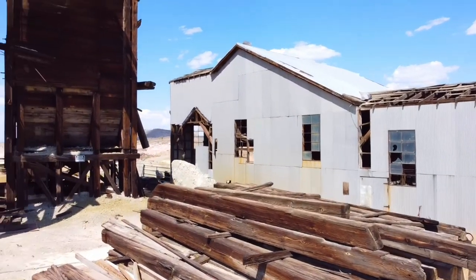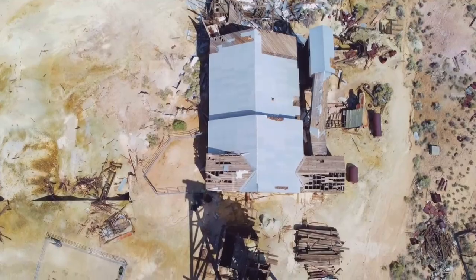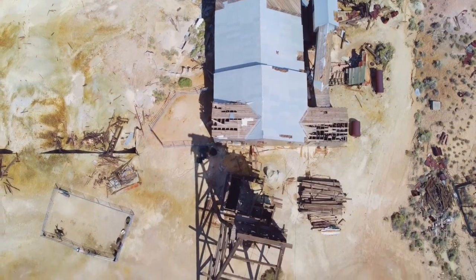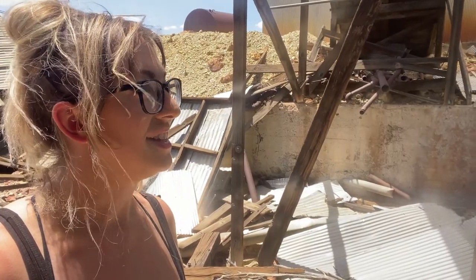Our next stop is the mill. The other places we visited were built between 1906 and 1907; this mill was built in 1908. It's like the perfect creepy sound.